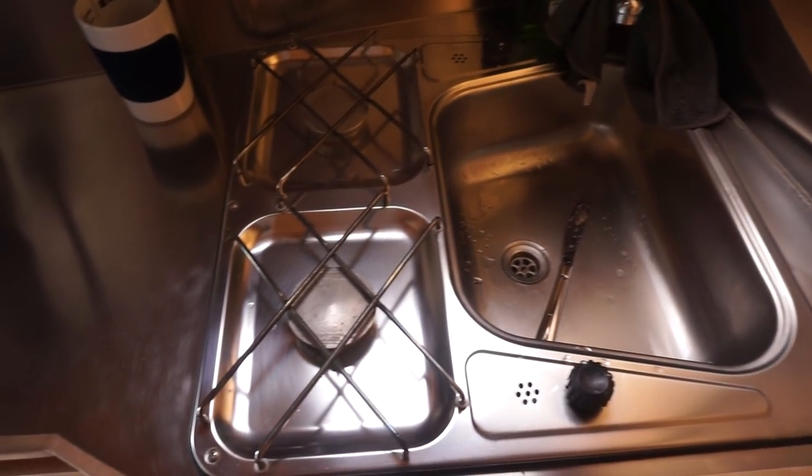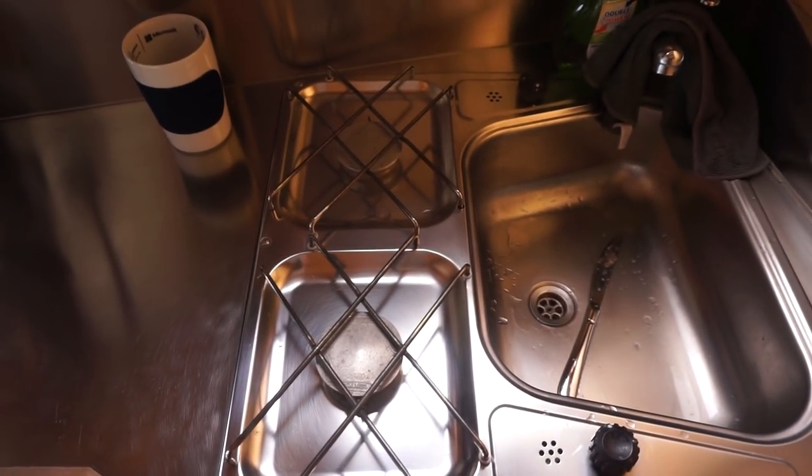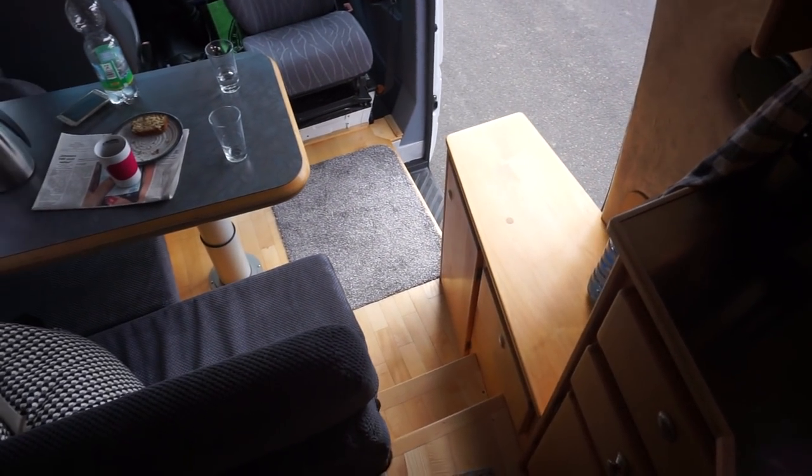Behind that we've got other storage which I'll show you when we get there. For a vehicle of this size, the sink is okay — you might say it's small, but this vehicle measures 570 centimeters. You've got this space here for preparing food and you can see how the bed works.